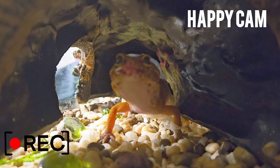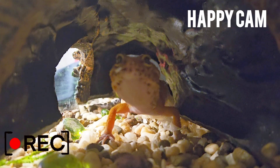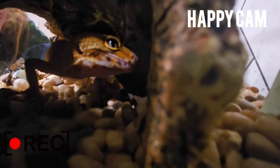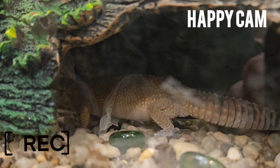Like all leopard geckos, Happy likes privacy when she sheds. She also likes moisture in her air because it helps her shed her skin easier. For this reason, I always mist her tank with water to create a warm, humid sauna for her. I know she appreciates it.